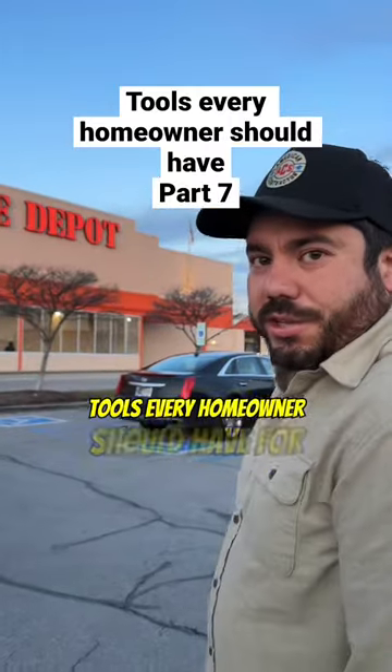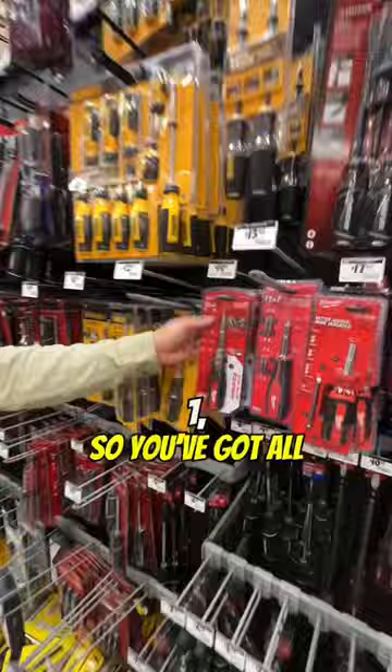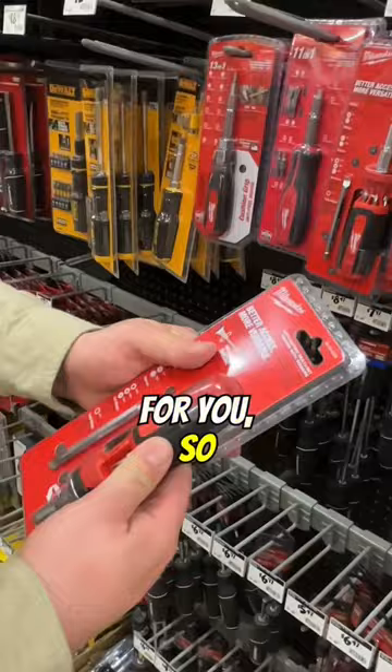Tools every homeowner should have for their house. Screwdrivers — I don't like to buy individual screwdrivers, especially not for just home use. I like something like this. This is a 13-in-1, so you've got all these different options built in. It's really easy to use, and this one's actually going to ratchet for you, so it makes it a little bit easier to do stuff.